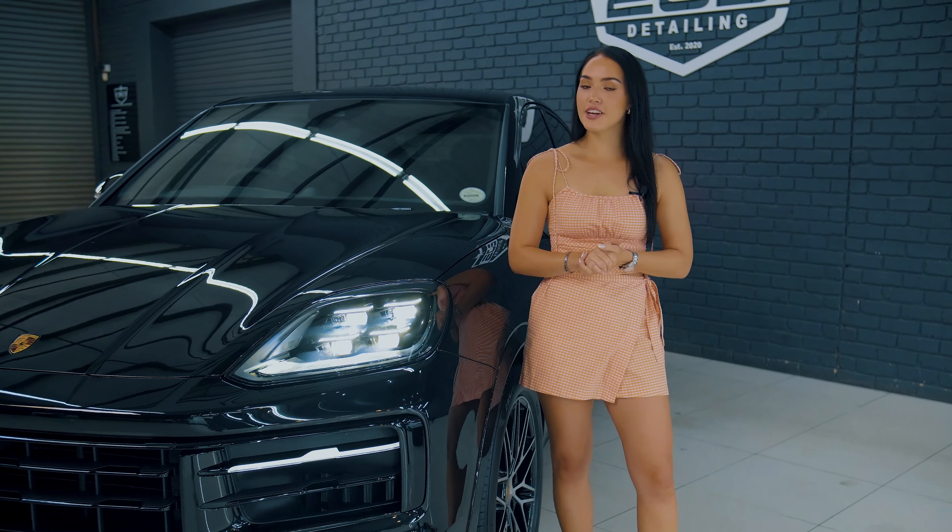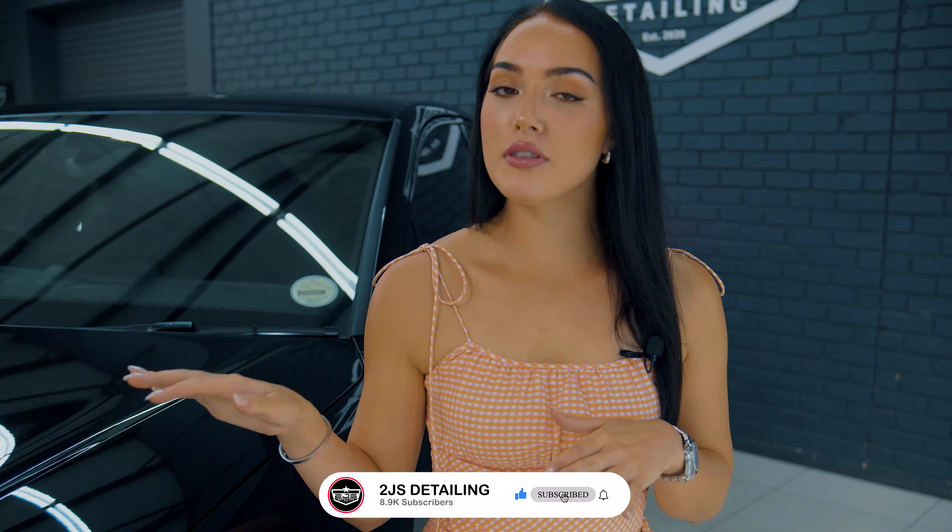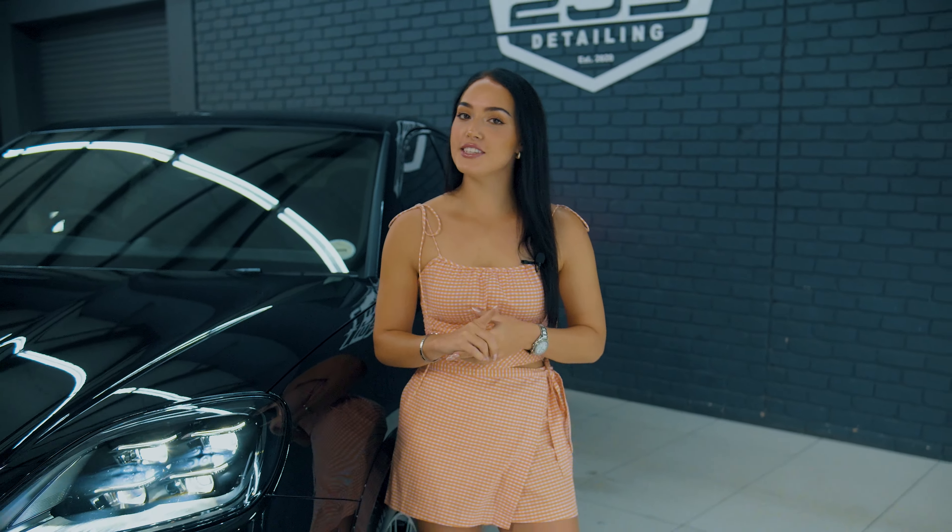As always, thank you so much for watching this video. Please remember to give us a big thumbs up, and in the comments below tell us what you think about this awesome looking car. Keep an eye out on our Instagram page for some awesome content of this car. Have a good day and we'll see you in the next one.